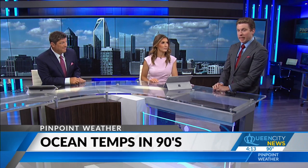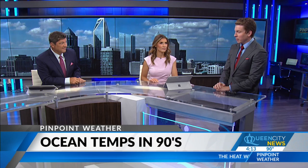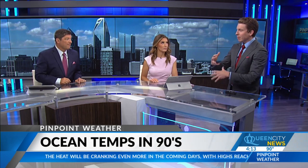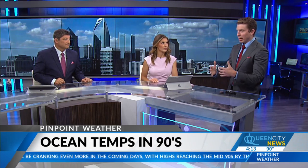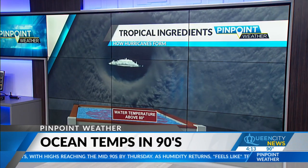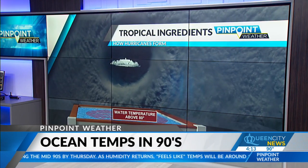It truly is incredible what we've been seeing. It's really been around the Florida Straits — we've been seeing some of the warmest ocean water now as we get towards the middle part of the summer. But all across the Atlantic Ocean, it has been just so incredibly warm, with some of the warmest temperatures we've ever seen off the coast of Africa as well.